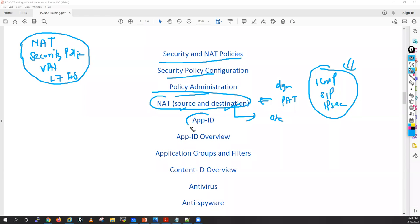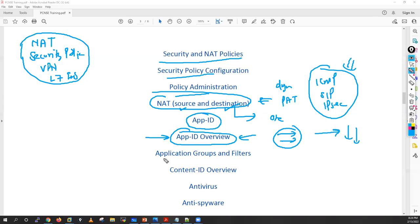Then I'll move to App-ID — an overview of App-ID, how to write application-based policies, what to consider when writing them, and how the App engine works. For example, when a TCP connection arrives, which packets go through the App engine. I'll explain application groups and filters — how to create filters for risk-level 5 applications, risk-level 4 applications, media streaming applications, and how to group multiple applications to create security policies.